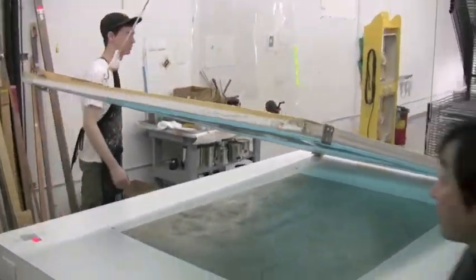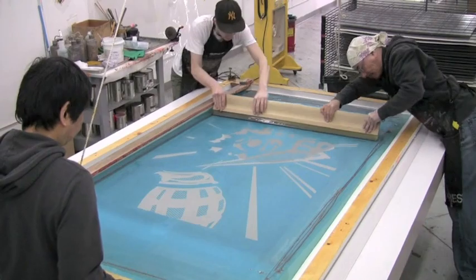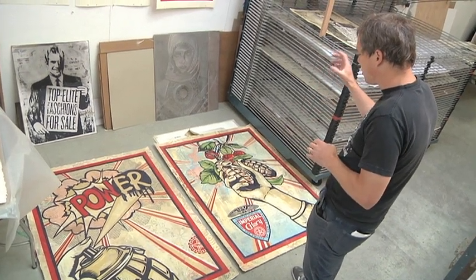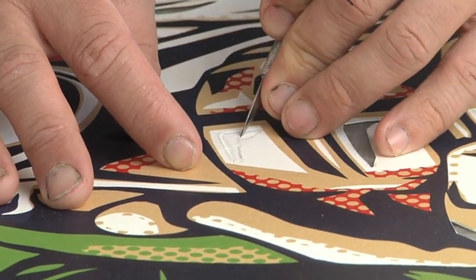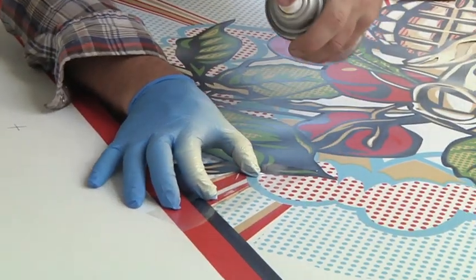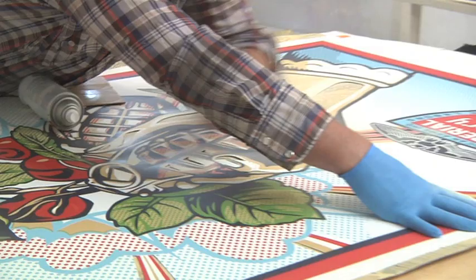These are the largest screen prints I've ever done, and I was able to do that because Pace has the facility to do something larger than I can do in my own studio. This one is a three-color screen print over top of the collage. This is a five-color screen print over top of the collage, and then there's additional stenciling in this lighter color that's been done on both images back on top. So it's spray painting, screen printing, collage, and then they're sanded and they'll be varnished.